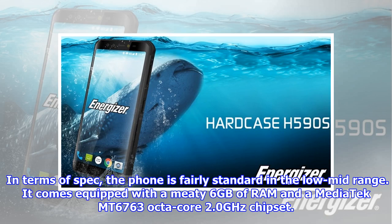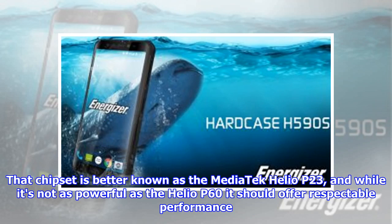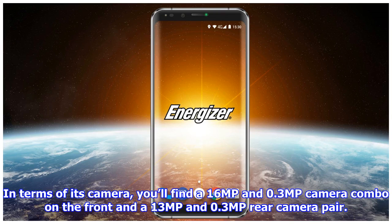In terms of spec, the phone is fairly standard in the low-mid range. It comes equipped with a meaty 6GB of RAM and a MediaTek MT6763 octa-core 2.0GHz chipset, better known as the MediaTek Helio P23. While it's not as powerful as the Helio P60, it should offer respectable performance.